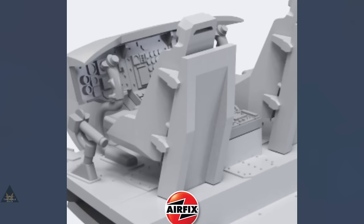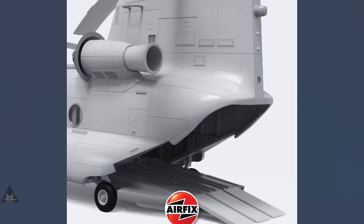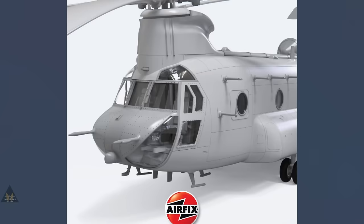Into the top three, and a surprise at number three: we've got the Airfix Boeing Chinook HC1 in 1:72. It's a highly anticipated model with many modelers hoping they get this right, as we desperately need a 1:72 Chinook that is accurate and goes together well.